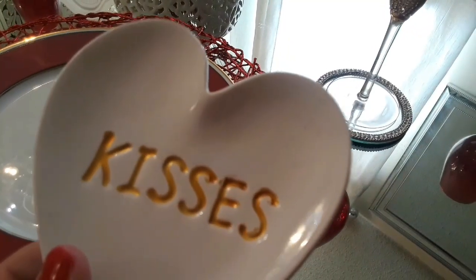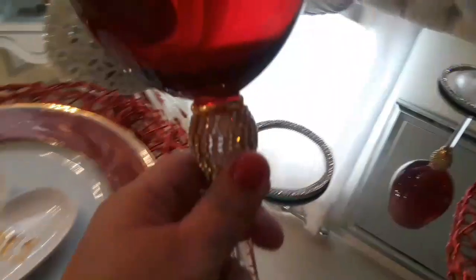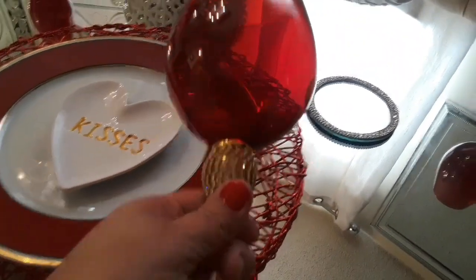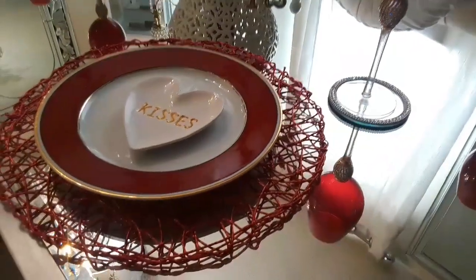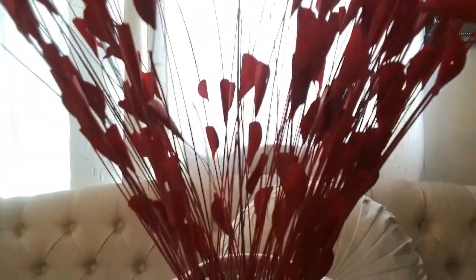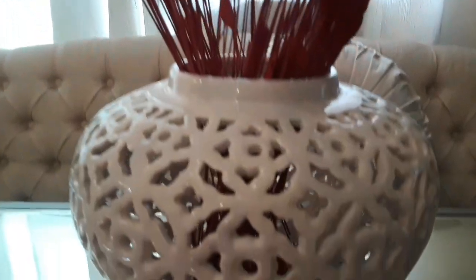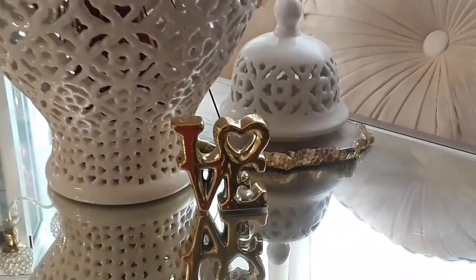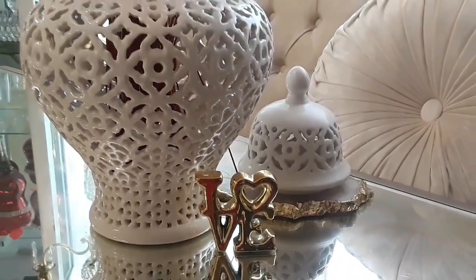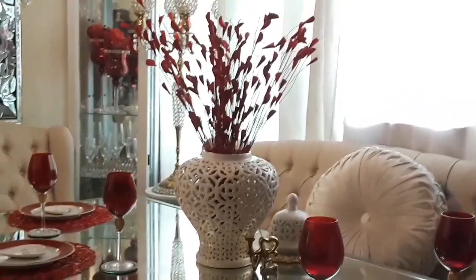These little trinket trays are not only great for your bedroom, but you could place them on top of the plate, or in the middle of the table with little goodies like Hershey's Kisses, or even use them to hold a little piece of cake or pie. As you can see, I left the table with a 'less is more' approach — I felt like before I went a little over the top, and this time I wanted to take a breather from that. I just placed the little love sign and the ginger jar top and called it a day, and I think it looks beautiful.